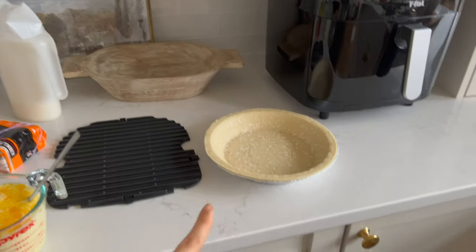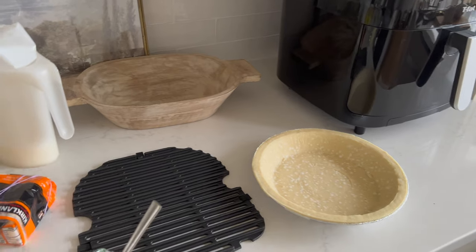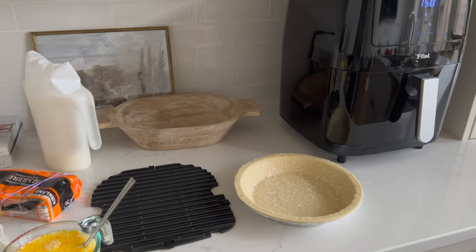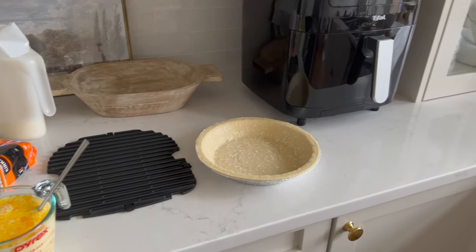I don't like making pastry — well, I don't mind it, but it's just time consuming. So I've been buying these frozen shells and they actually taste pretty good. It's much faster to make a quiche when you have the frozen pie shells.